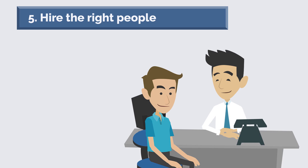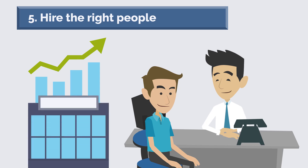The right employees will be dedicated to their work and will be able to contribute to the success of the company. They will also be less likely to take time off, which can save the company money.